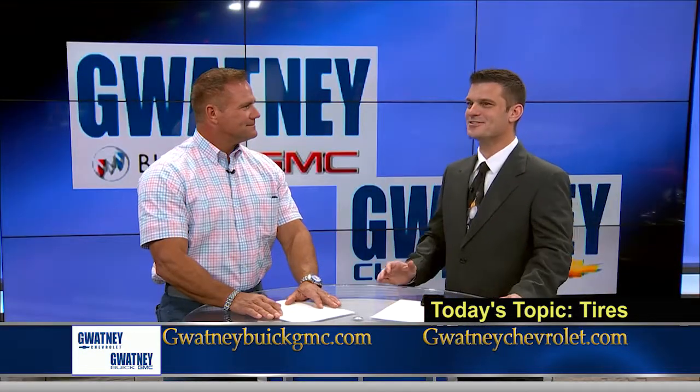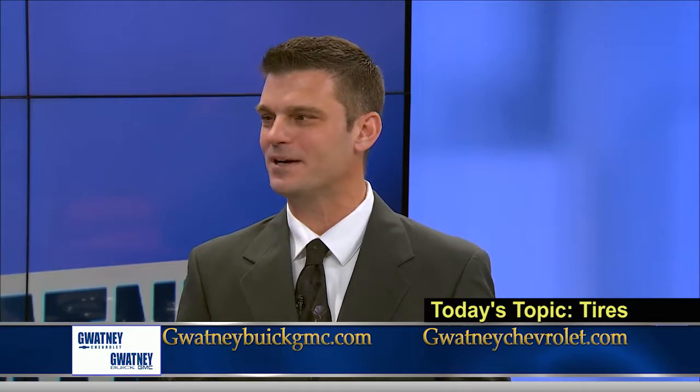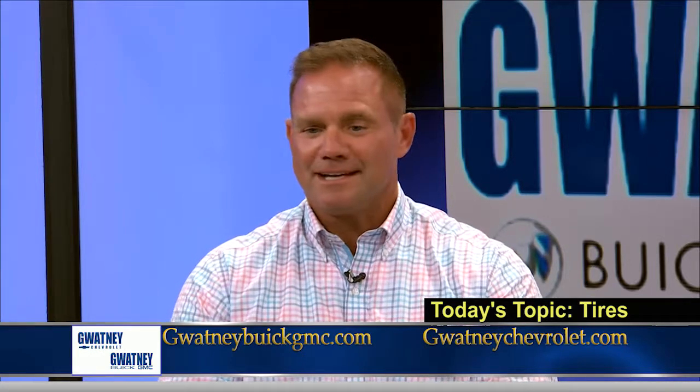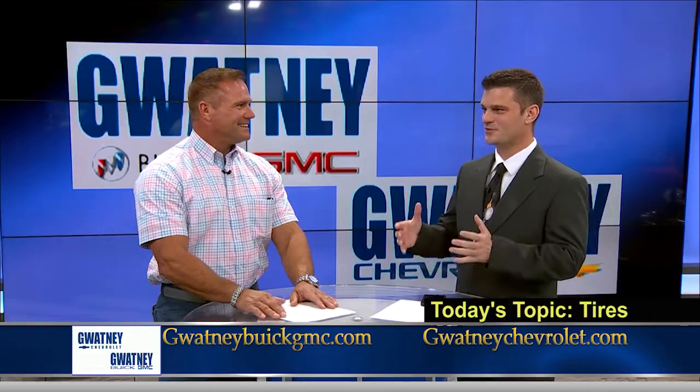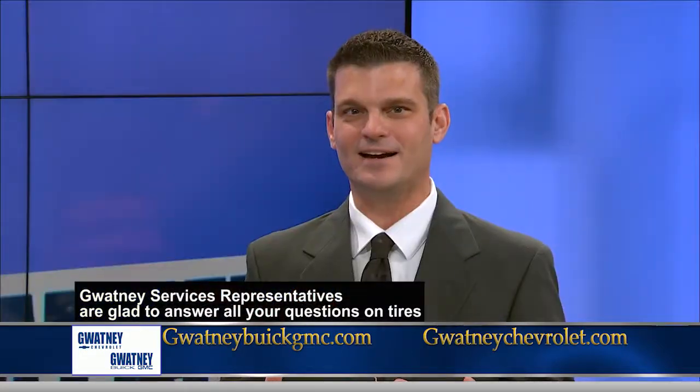When did tires get away from being measured in inches? I remember 31-10.50s on a 15-inch wheel, and that seemed pretty common. It's a lot more complicated than that now, because we're putting bigger wheels on vehicles, so there are a lot of different tire and wheel sizes. So if someone's got a 275/75R17 on the side of the tire, what does all that mean?